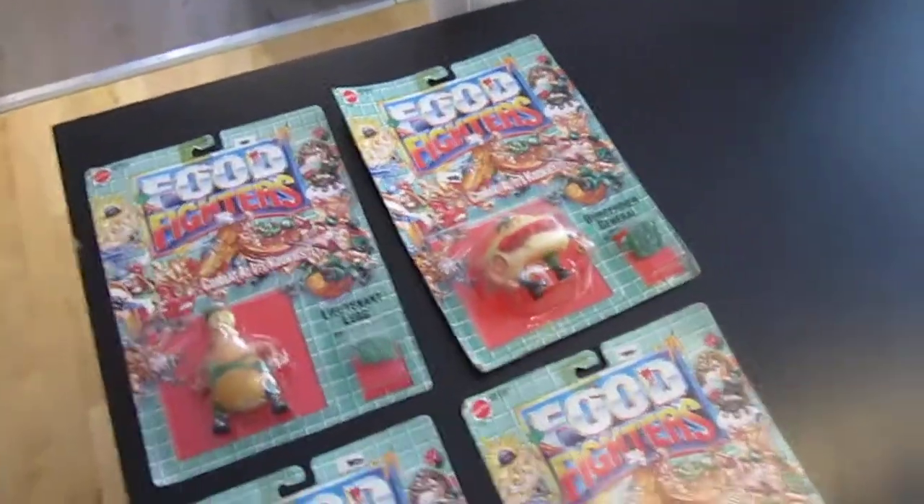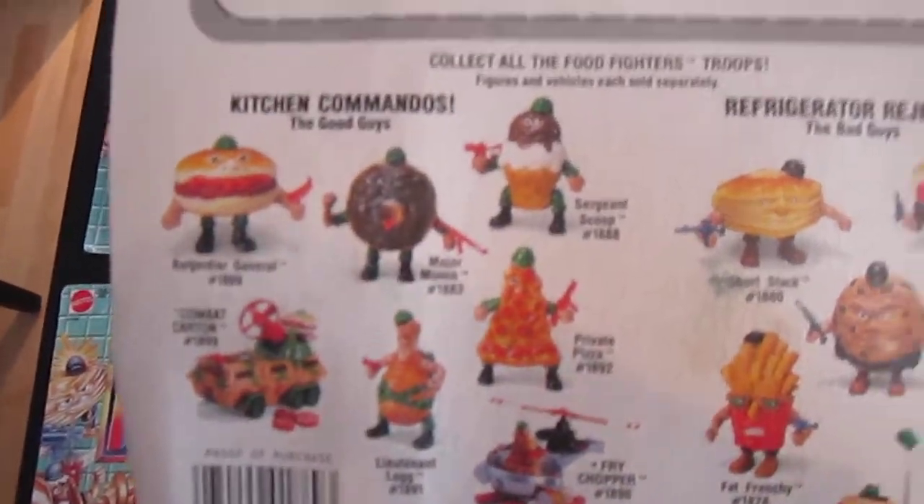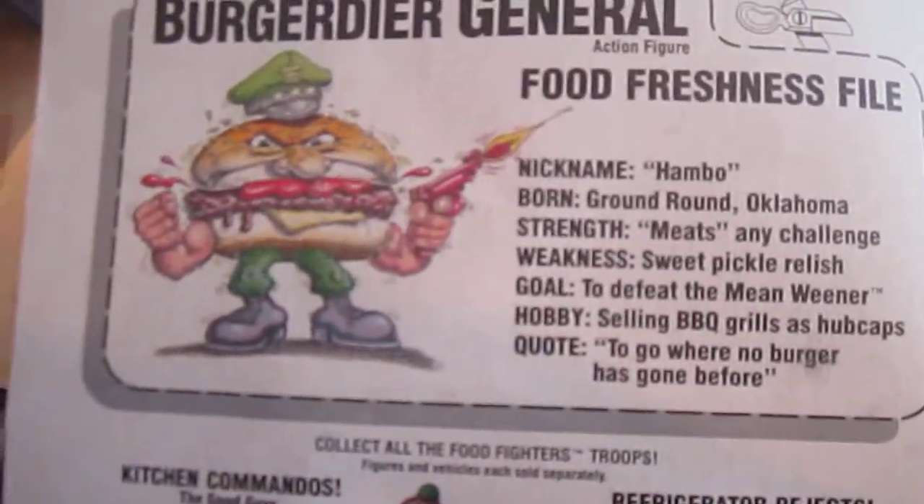I guess I have enough time to quickly run through all the file cards while we have the opportunity. I'd love to buy the vehicles — the APC — and to get the three missing figures, whether they're carded or not. I'd like to get them complete and mint.